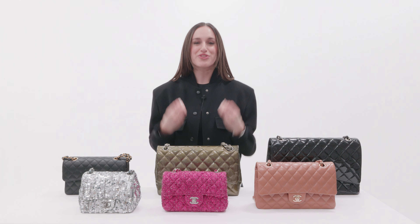So you've decided you're buying a Chanel Double Flap from Fashionphile, you know what size, textile, and color you want, and you're ready to make a purchase. Here are three shopping tips to help you find the perfect double flap for you.